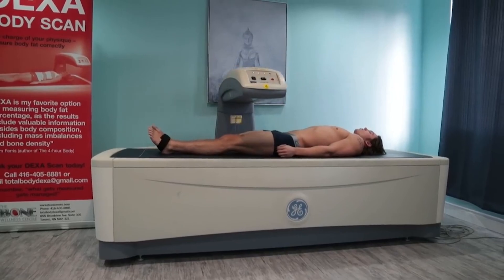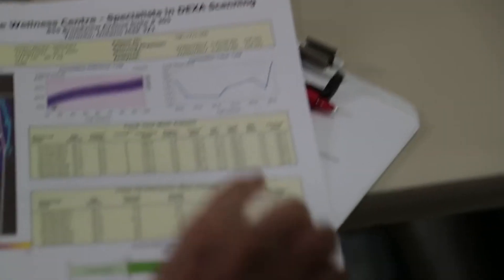Lastly, Greg O'Gallagher from Kinobody — he's pretty lean year round, but when he got his body fat tested he came out at 7.1%. From my own opinion I would have estimated him at around 10–11% body fat at the time of his DEXA scan, but he came out at 7.1%.